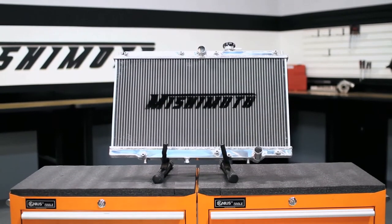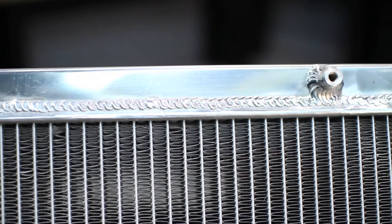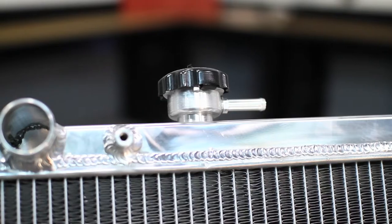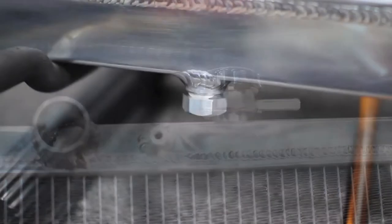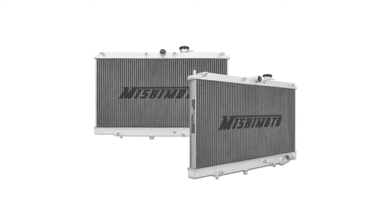We designed this radiator to have all aluminum construction, be fully TIG welded with a 100% brazed aluminum core, and be thicker than stock for increased cooling efficiency. We've also included a 1.3 bar high pressure radiator cap, a magnetic drain plug, and it's a direct fit into your car with no modification required.